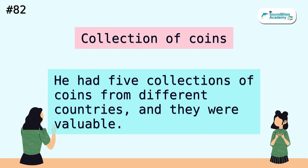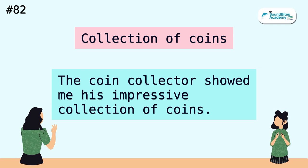Collection of coins. He had five collections of coins from different countries and they were valuable. The coin collector showed me his impressive collection of coins.